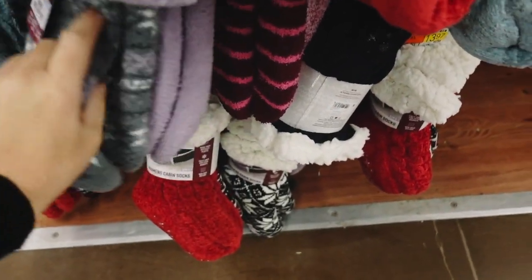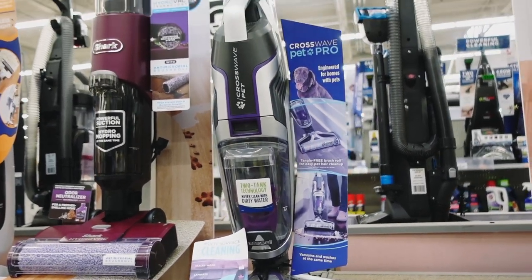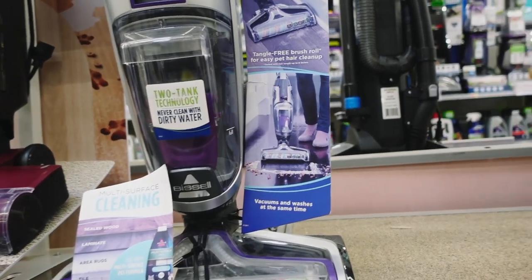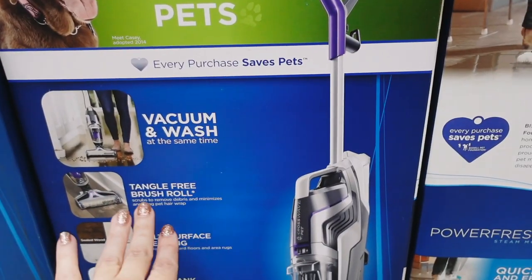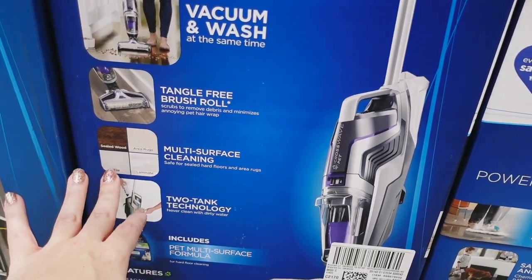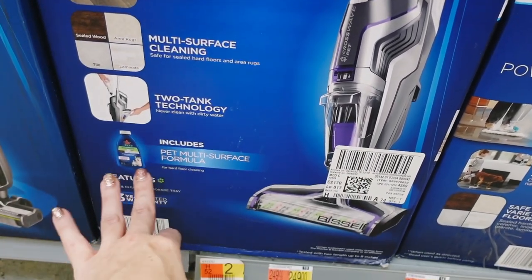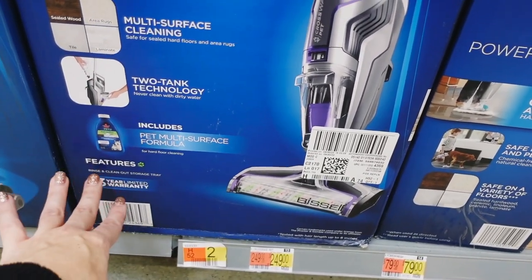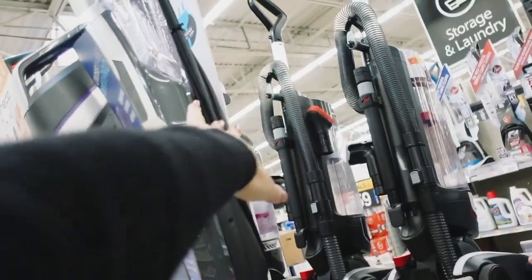The Bissell CrossWave Pet Multi-Surface Wet Dry Vacuum is regularly $299, on sale today in stores for $249, and going on sale for $199. You can vacuum dry floors or wash hardwood floors at the same time. It has a tangle-free brush roll, multi-surface cleaning for sealed wood, area rugs, tile, and laminate. Two-tank technology keeps clean and dirty water separate. Comes with pet multi-surface formula, a three-year warranty, and a rinse-and-clean storage system. It's a nice size — not too heavy.